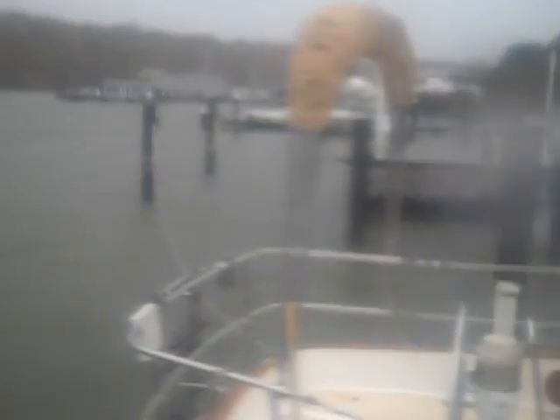Everything looks about as it did before. There are a lot of boats rocking and rolling in the marina down there, but so far so good. I think overnight, when we wake up in the morning, is going to be when we see what's really going to happen around here. I'll report back then. We still have power, amazingly enough.